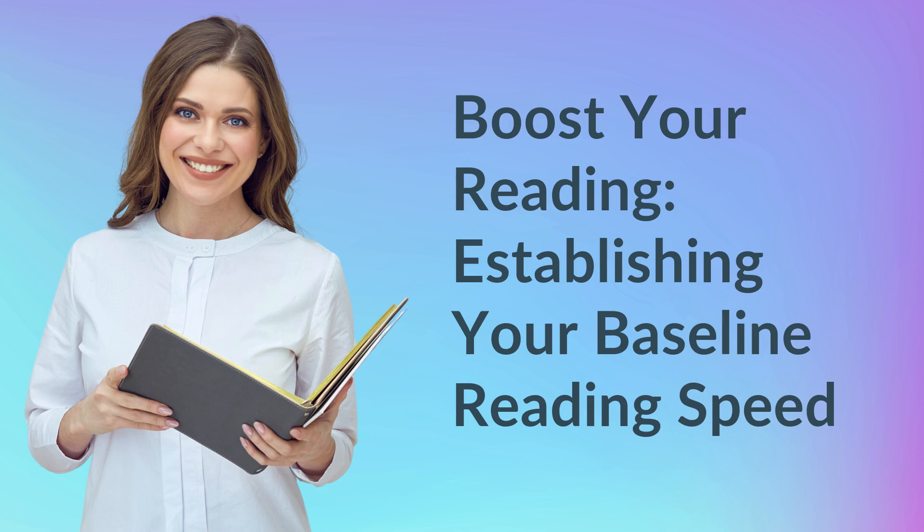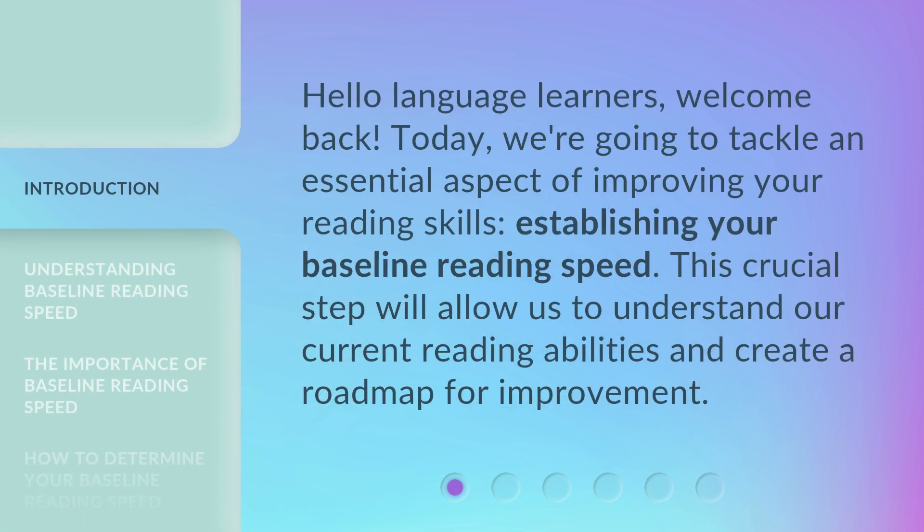Boost your reading — establishing your baseline reading speed. Hello language learners, welcome back. Today we're going to tackle an essential aspect of improving your reading skills: establishing your baseline reading speed. This crucial step will allow us to understand our current reading abilities and create a roadmap for improvement.